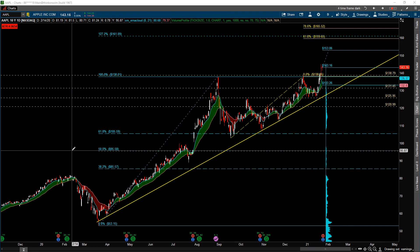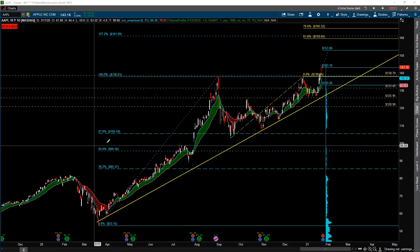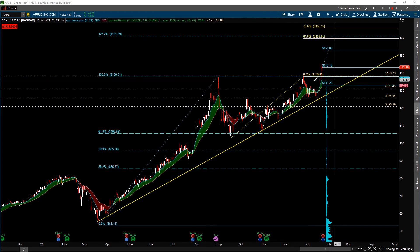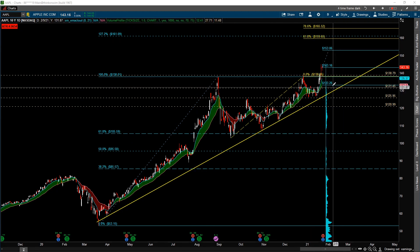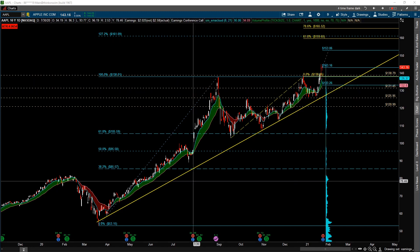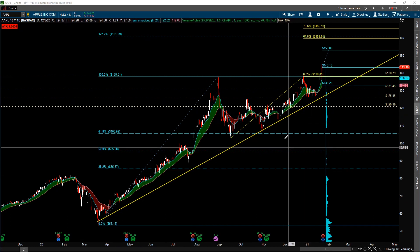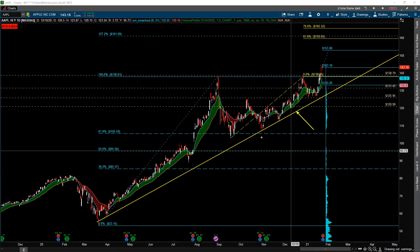Looking at Apple, the market is pricing in a plus or minus $9.90 move — essentially 6.9%, just a little bit under 7%. Based on the latest close, that puts the upper target at $153.06 and the lower target at $133.26. On Apple here, we see this trend line, and it's basically been bouncing off of this trend line pretty well recently.